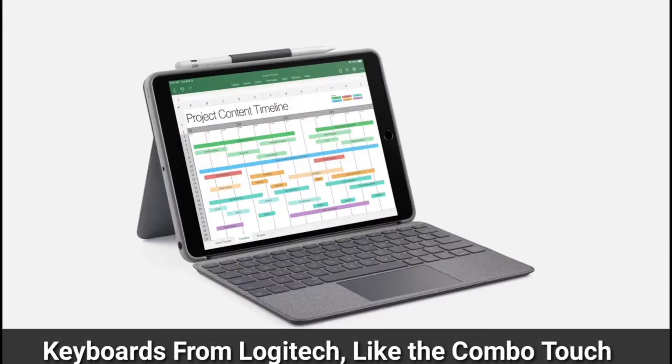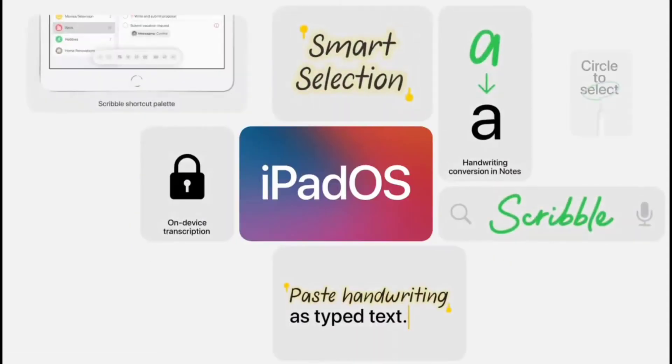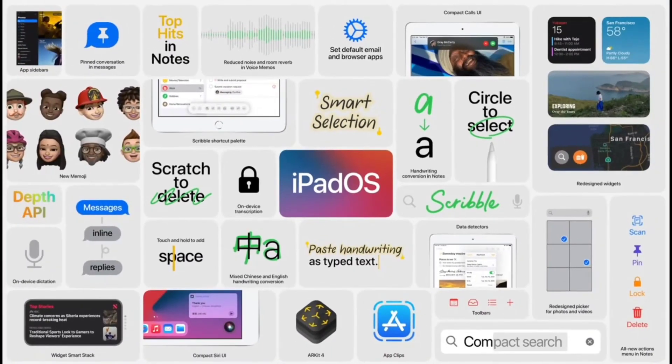Keyboards from Logitech, like the Combo Touch with trackpad and the Rugged Combo, are so important for schools. These powerful handwriting and note-taking features join a host of other new features that continue to push what's possible on iPad.